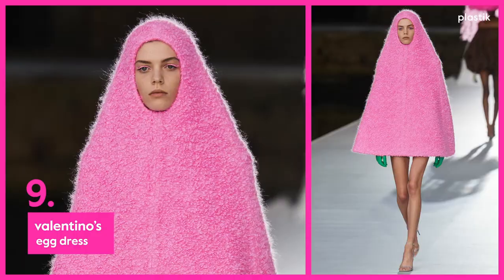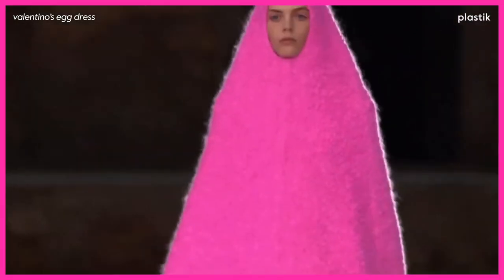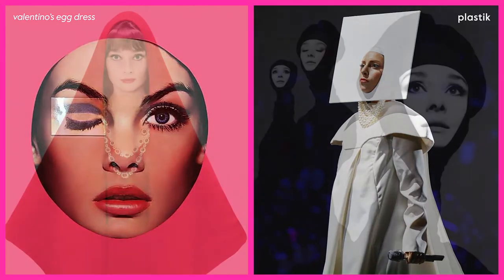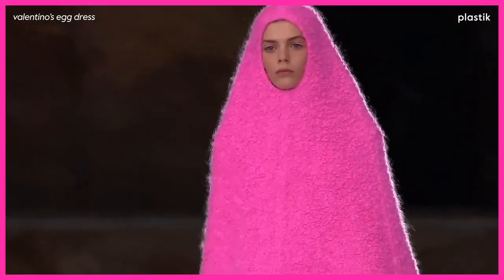Number 9: Valentino's Egg Dress. This beautiful pink egg dress might not be a unanimous choice, but we love the nod to the Maison's hefty archive and to iconic photographer Richard Avedon. The pink wool structured dress could be worn as a statement winter coat jupe.